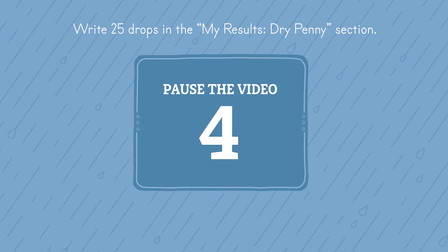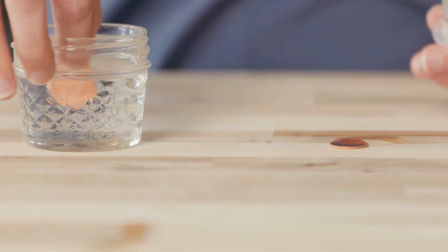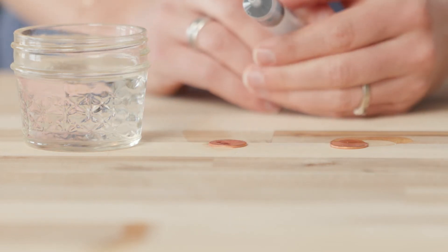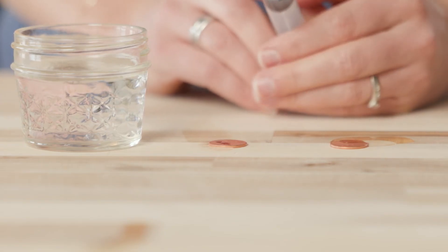Pause the video now and record the results for the dry penny in your student journal. Now we will take the second penny and dunk it in the glass of water, getting it completely wet. I'll place the wet penny here and repeat the same process of dropping water slowly onto its surface. Let's count how many water drops we're able to fit on the wet penny before the water spills off.